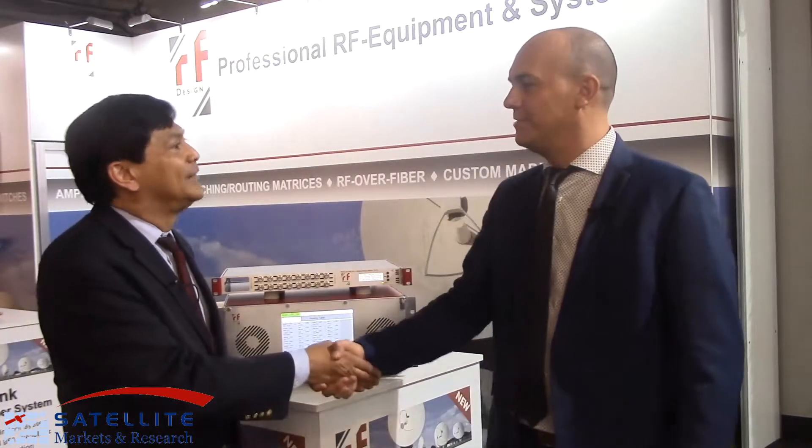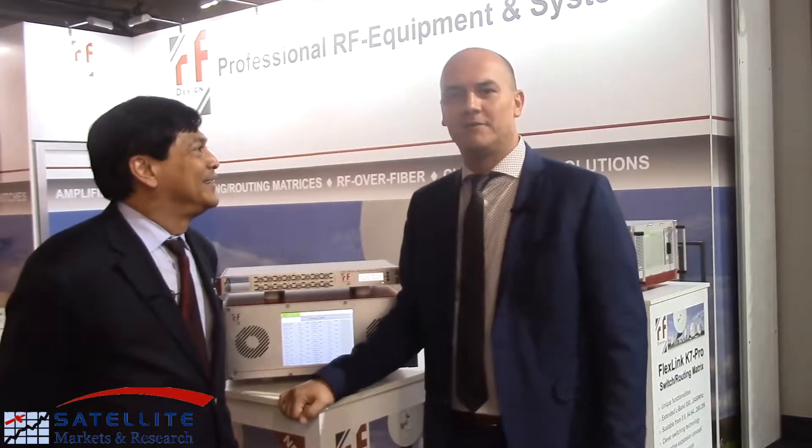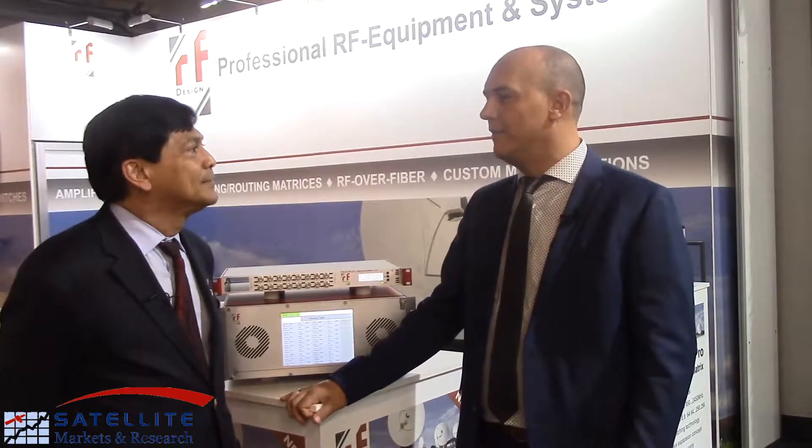Oliver, it's been a while since you've done this videocast. Yeah, it's been a while, but pleasure having you here again this year at IBC 2019. It's great to be here at the show, actually, and we got a lot of news to tell.